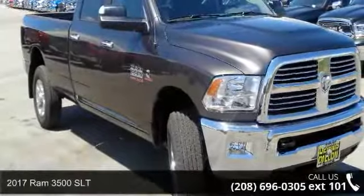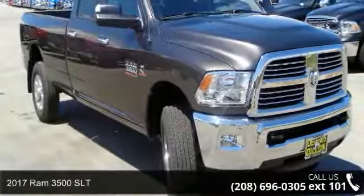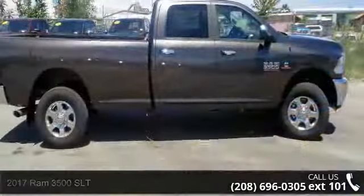Check out this 2017 Ram 3500 SLT. This may be the set of wheels you've been looking for.